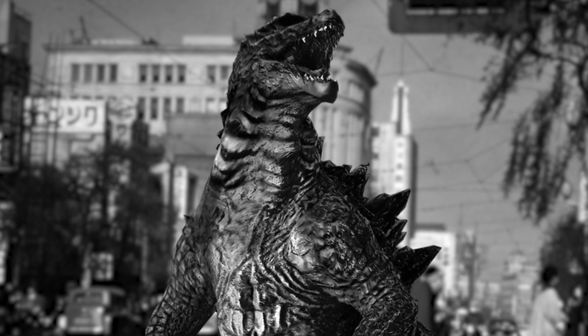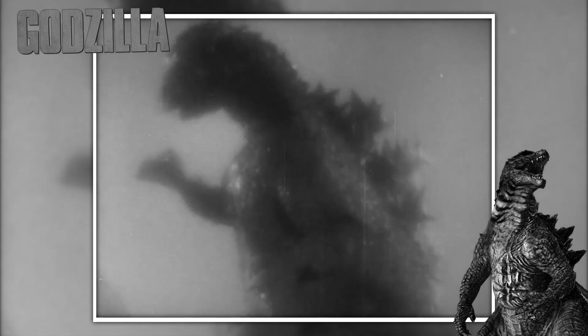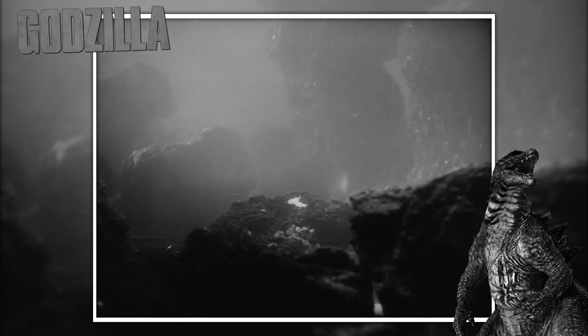But Godzilla's a pretty big boy — 50 meters of muscle, atomic breath, and roaring potential. Would you even need to use an Oxygen Destroyer to take down this walking dinosaur? Let's dive into the science of Godzilla to find out.